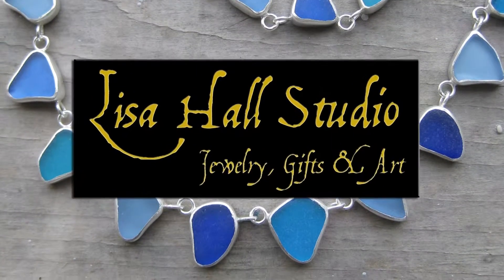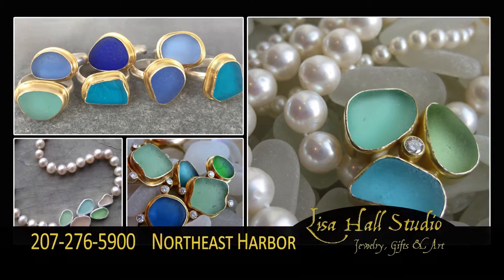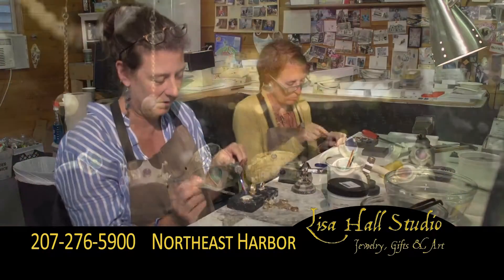Lisa Hall Studio, located just off Main Street, tucked behind the Bar Harbor Bank in Northeast Harbor, features Lisa Hall's natural sea glass jewelry and her Renaissance-inspired gemstone line. Lisa Hall also showcases the work of her apprentices.